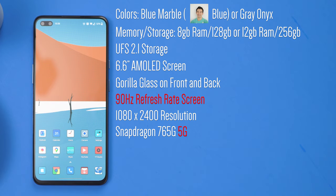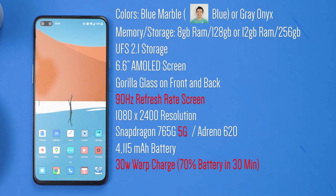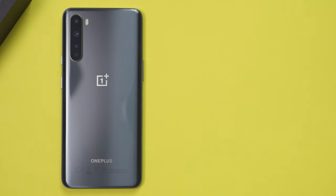Powering the phone is the Snapdragon 765G with 5G capability and Qualcomm Adreno 620 graphics. It runs on a 4115mAh battery with Warp Charge capability, which comes included with the phone — giving you 70% battery in just 30 minutes. On a full 16-hour day from 8am to midnight playing PUBG, watching YouTube, sending heavy work and personal emails, and lots of music listening, I ended at 25% battery, which is pretty fantastic.